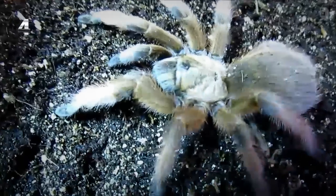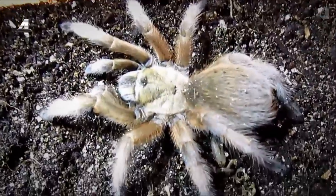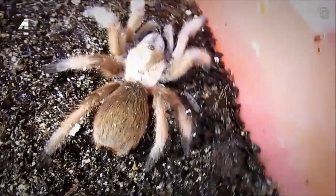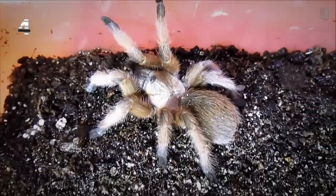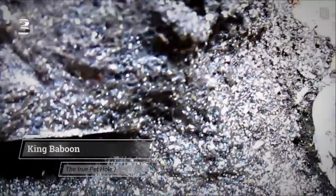Number four on my list is the adorable Aphonopelma moderatum. This special little beauty is native to Texas and I just think they're really pretty. Her true colors aren't quite showing on camera — this animal is a beautiful camel brown with smoky gray tarsi. If I get enough requests for a care video on this species, I will do one because I never have before.